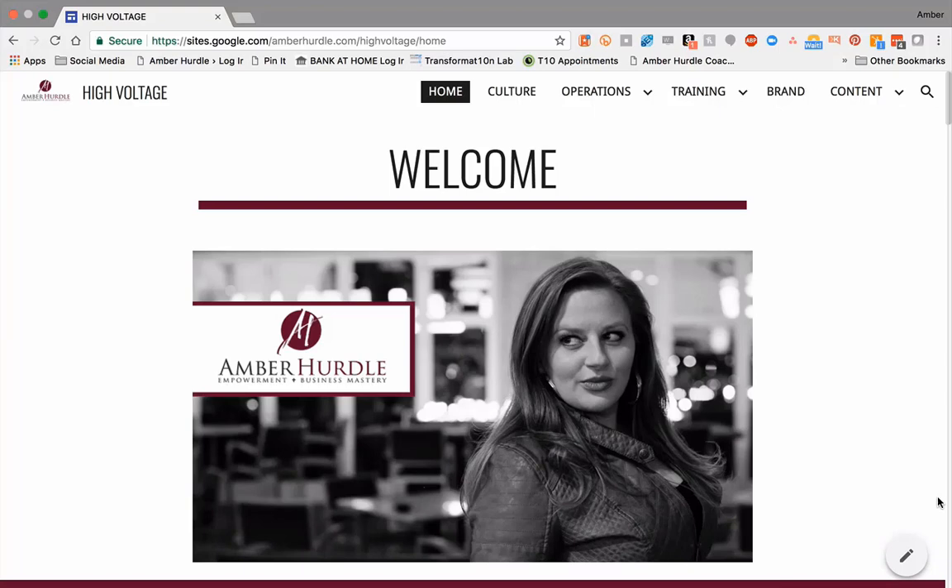In order to access this site, I have restricted it to only people who have an amberhurdle.com email address. You can make sites that are public — like if you have something that maybe you want clients to be able to access — or you can do like I did and make it an intranet, meaning it's only for internal purposes.